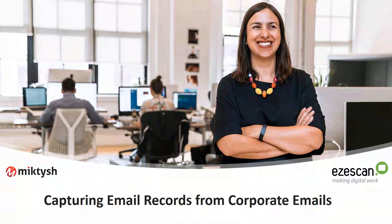Good morning everybody and thank you for attending. This morning I'm going to run through EZscan's email record capture solution.